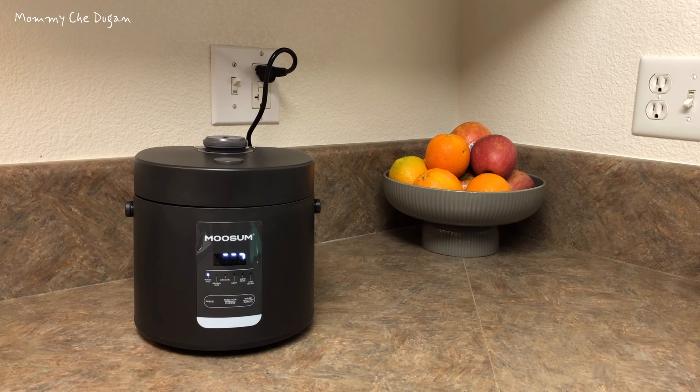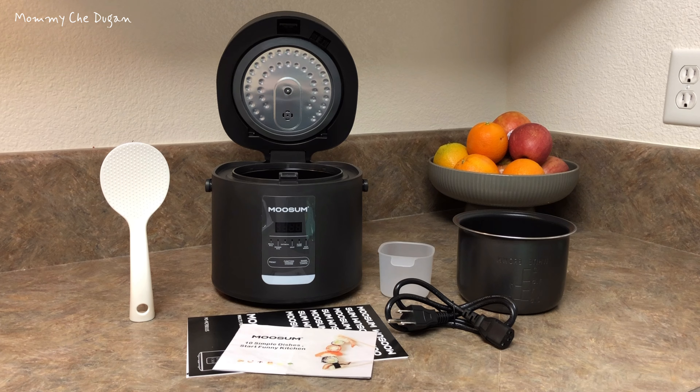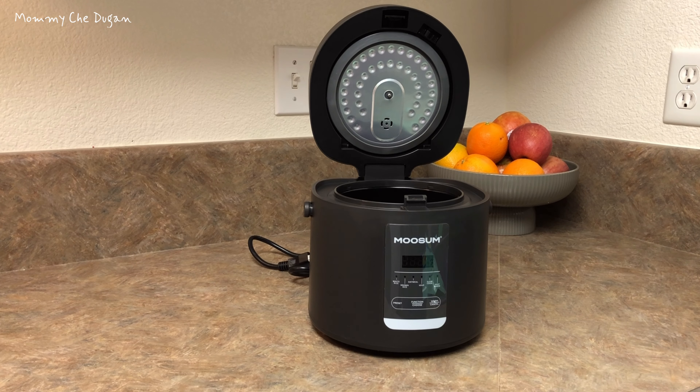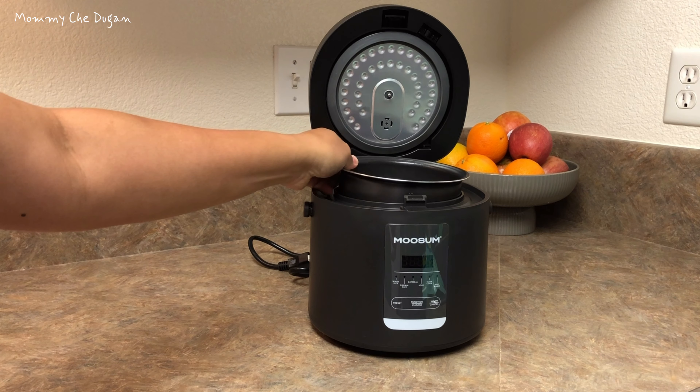This is the mini rice cooker. Inside the box are the following: two cups, a rice cooker measuring cup, a spoon, and a usage manual. Here are the product features of this mini rice cooker — it is perfect for cooking two cups of rice.